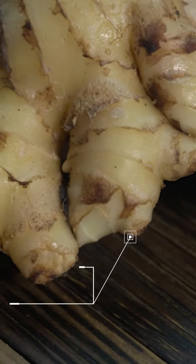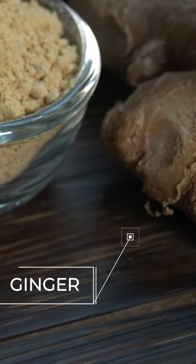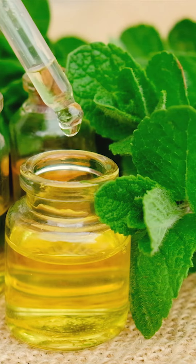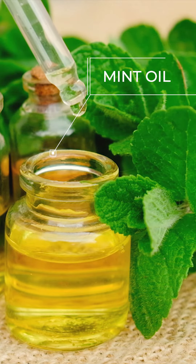Ginger, a spice that also has anti-inflammatory properties, helps to ease the skin and reduce swelling. Mint oil has cooling effects on the skin that help alleviate pain and inflammation.